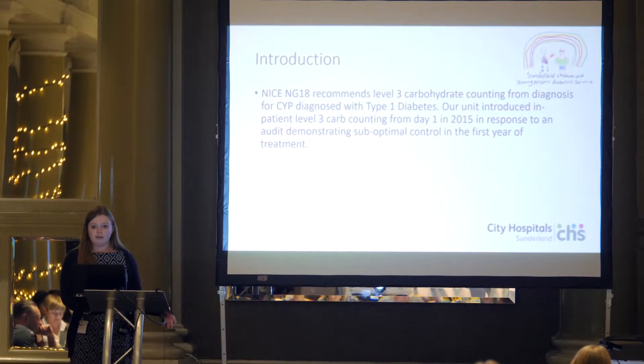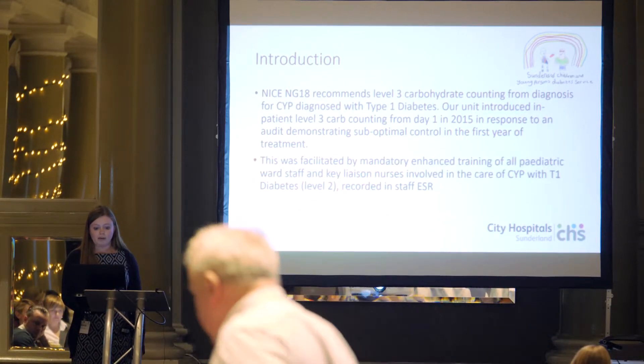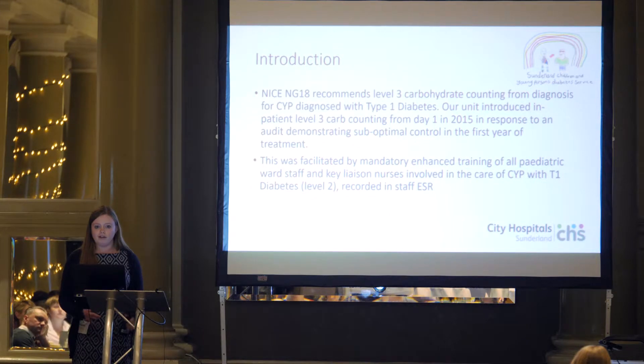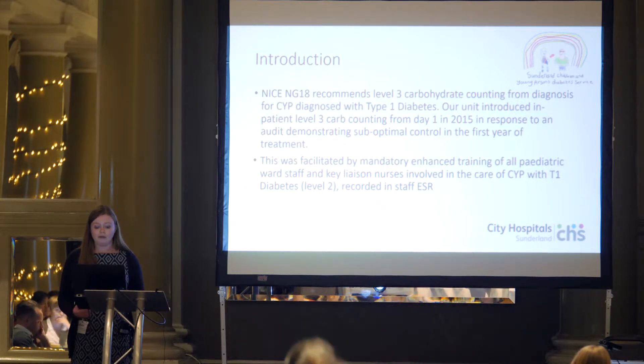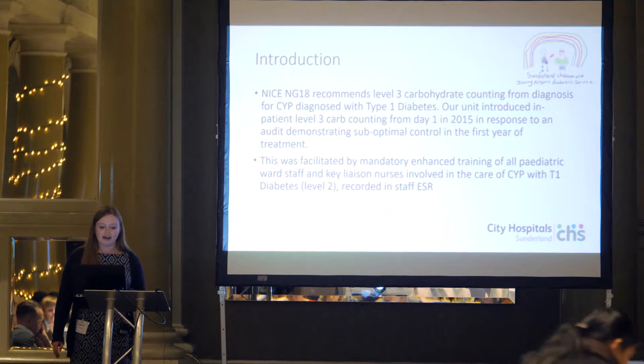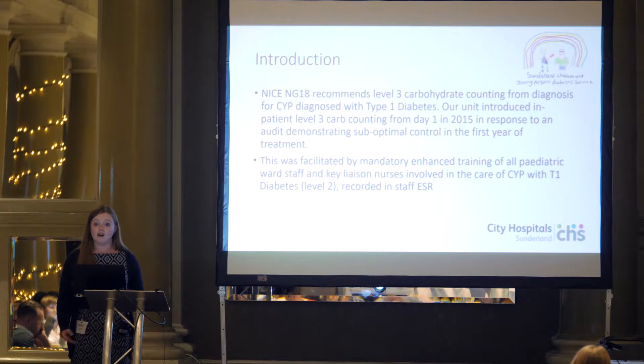Following this audit demonstrating suboptimal control, the unit introduced inpatient level 3 carb counting from day 1 and a staff education package to go along with that. One of the problems with staff training was that if something isn't mandatory, it's quite difficult to get into process. So the staff training was made mandatory — as important as attending your fire lecture, but more interesting. It was mandatory for all staff involved in the care of children, young people and families with type 1 diabetes.